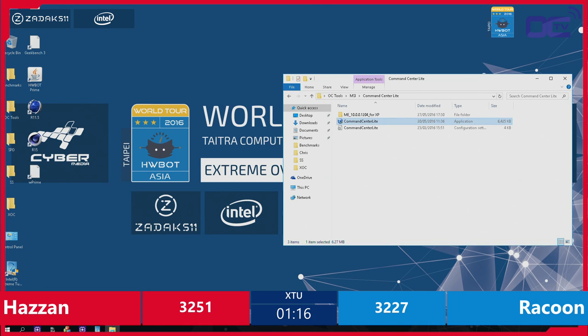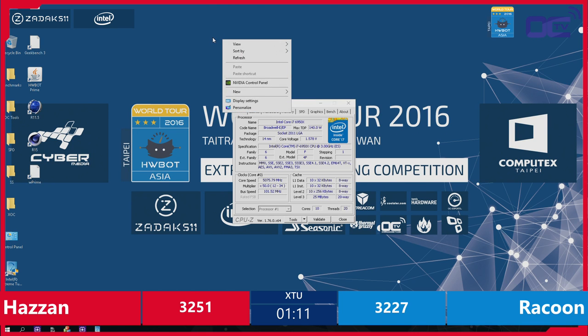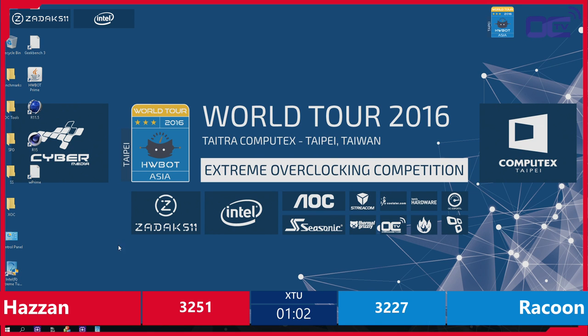Hazan adjusting the reference clock again, going from 101 to 101.5. This only raises the total CPU speed by about 25 MHz, so he's at 5075 now. Maybe he'll pull off the final run to secure his little seat for the finals.